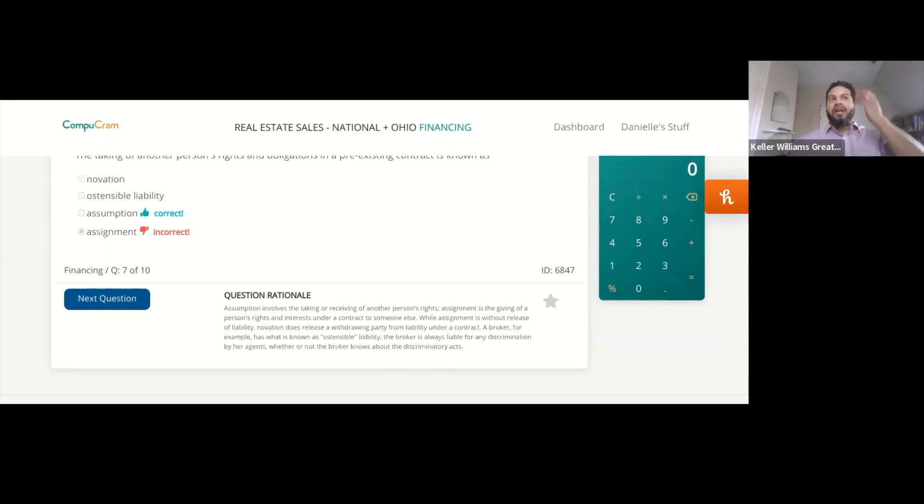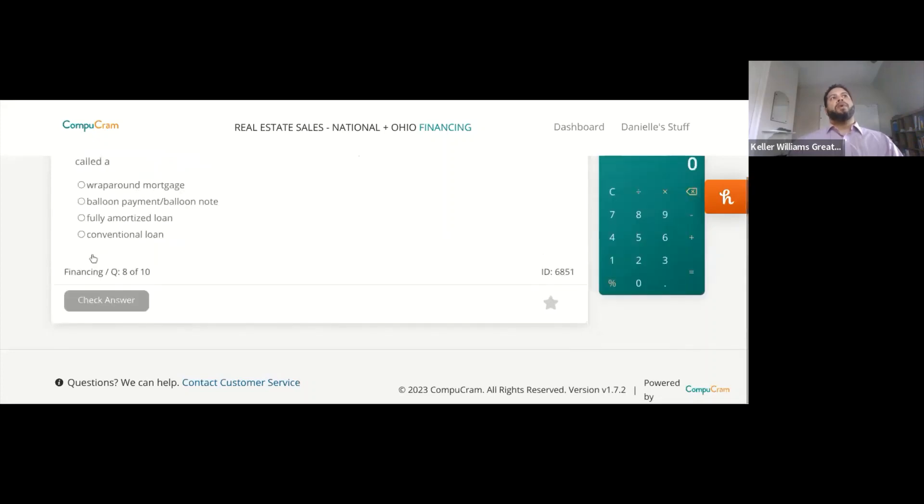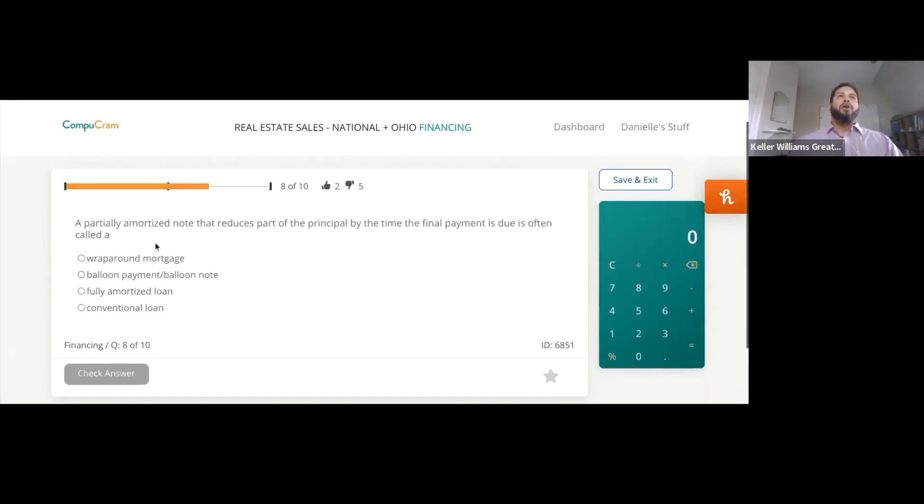While assignment is without release of liability, novation does release a withdrawing party from liability under a contract. A broker has what is known as ostensible liability — the broker is always liable for any discrimination by her agents, whether or not the broker knows about the discriminatory acts or not. Assumption is the person receiving; assignment is the giving of the contract.